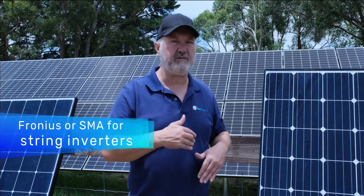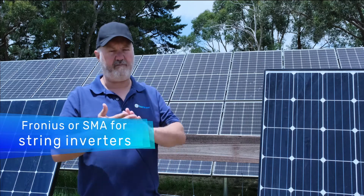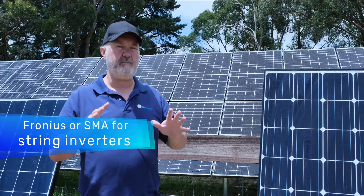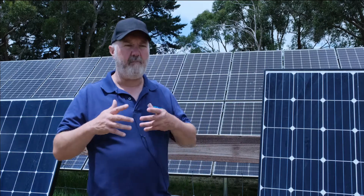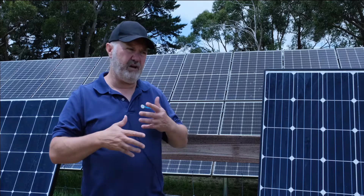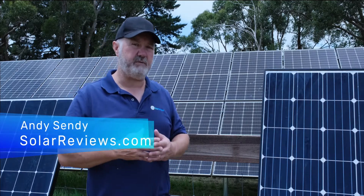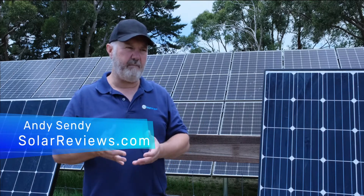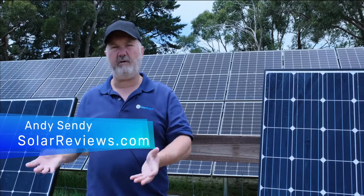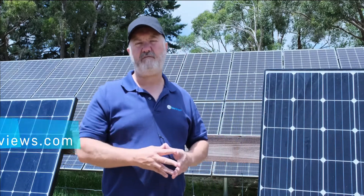If you can use a string inverter, I would absolutely stick to a Fronius or an SMA — German-made, quality inverters with a lot of software built in. Other brands really haven't been as reliable as those have, and Fronius would be my favorite. There's really a much smaller choice in inverters and I don't recommend going beyond that small group. With panels, any of those top 15 brands and you'll be fine — there are a lot of options.